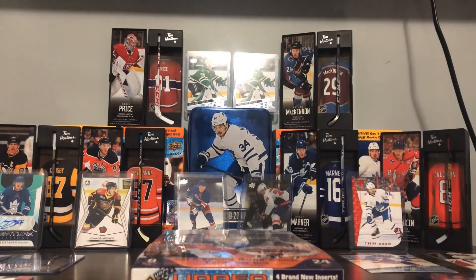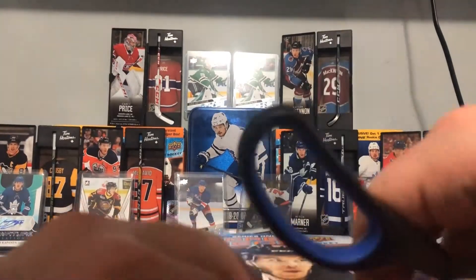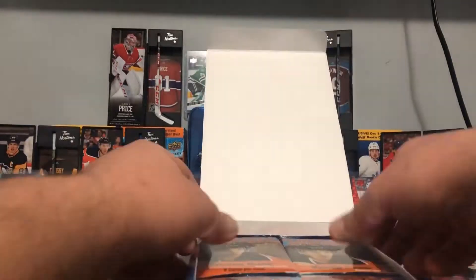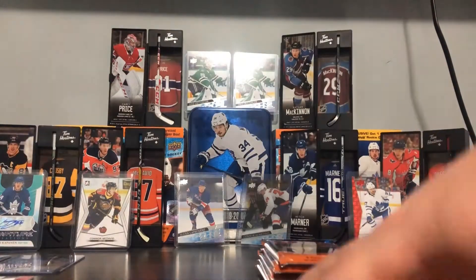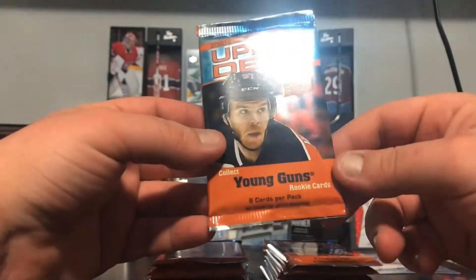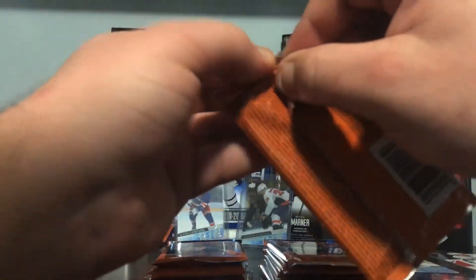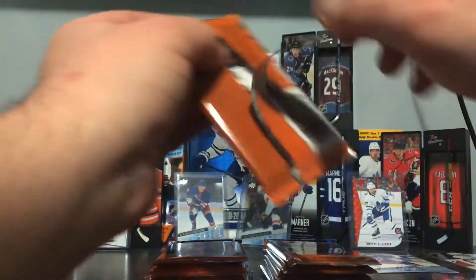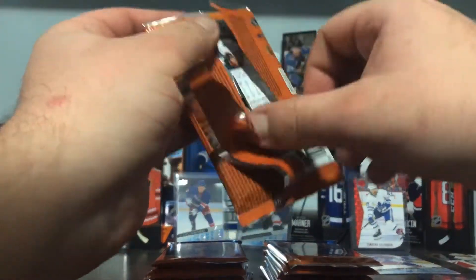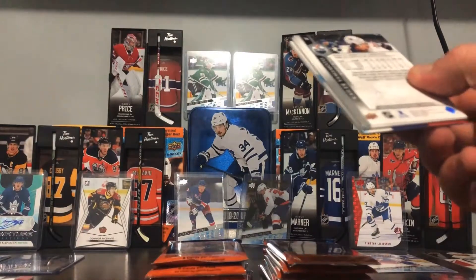Pretty happy with that, but now we really got to get down to business. Alright, beauty — first pack, 2020-21 Series One, let's go! See if we can pull another Lafrenière — Laffy Taffy baby, let's go!